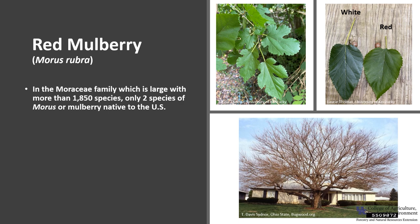Red mulberry is in the Moraceae family, which is a large family with more than 1,850 species, mostly found in warmer regions of the world. There are only two species of Morus, or mulberry, native to the United States: red mulberry and Texas mulberry. Red mulberry is often confused with the non-native invasive white mulberry.